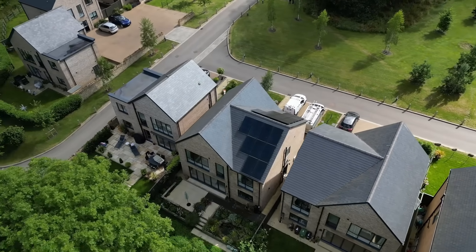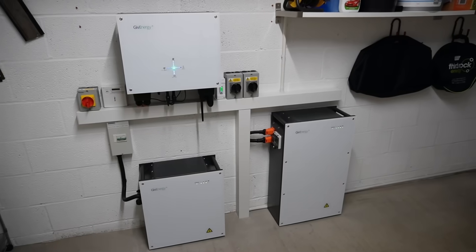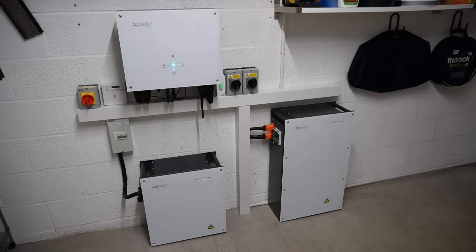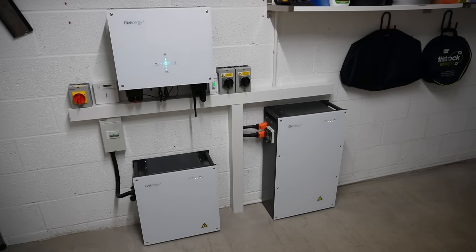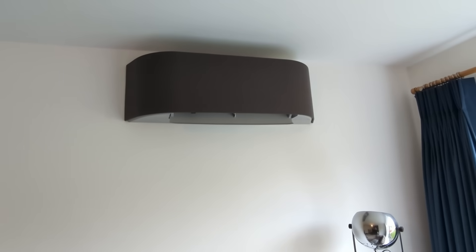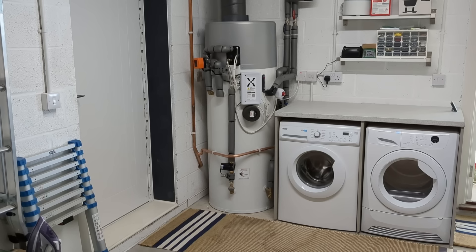We have a 6.8 kilowatt peak array split east and west, so 3.4 kilowatt peak on each side, going into a GiveEnergy battery system with a combined capacity of 14.7 kilowatt hours — a 9.5 and a 5.2 kilowatt hour battery combined — both going into a Gen 2 5 kilowatt hybrid inverter. We also have a Toshiba air-to-air heat pump for heating and cooling, a Mixergy IHP integrated heat pump cylinder for hot water, and Cat's EV, currently a Fiat 500E.